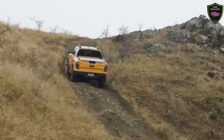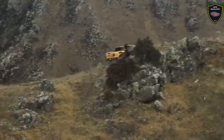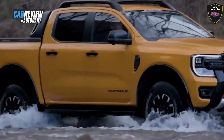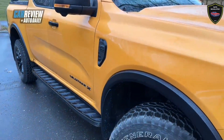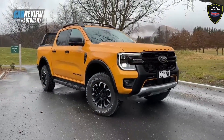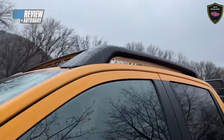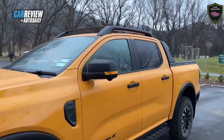The Wildtrak X has a Raptor-like 30mm wider track width front and rear, and an extra 26mm of ground clearance, now 261mm. The X also gets a number of features not seen on the Wildtrak, including Matrix LED headlights, an excellent 10-speaker Bang & Olufsen audio system, an overhead auxiliary switch bank, a unique grille design with integrated LED auxiliary lamps, a steel bash plate, Wildtrak X badging, gloss black highlights, and an exclusive cyber-orange finish, as seen here.